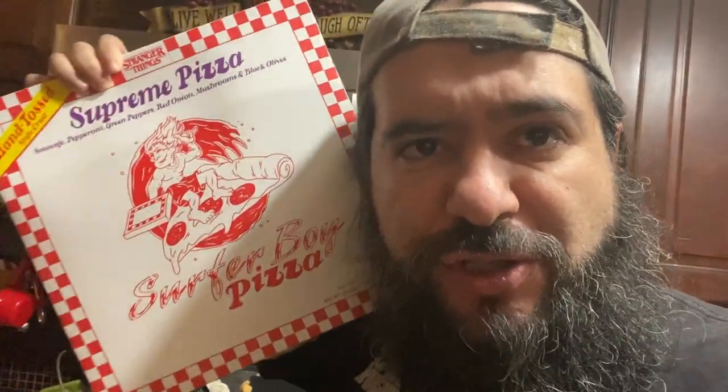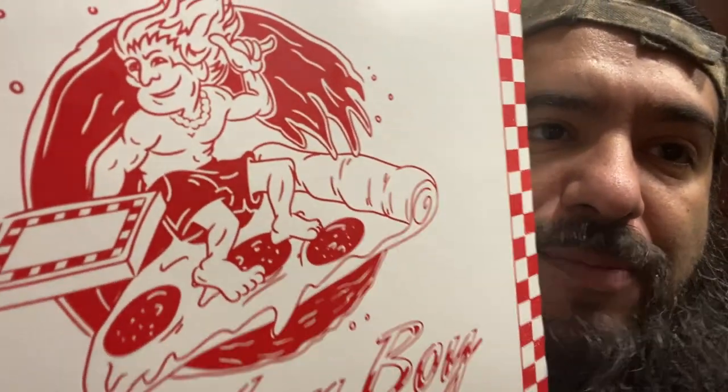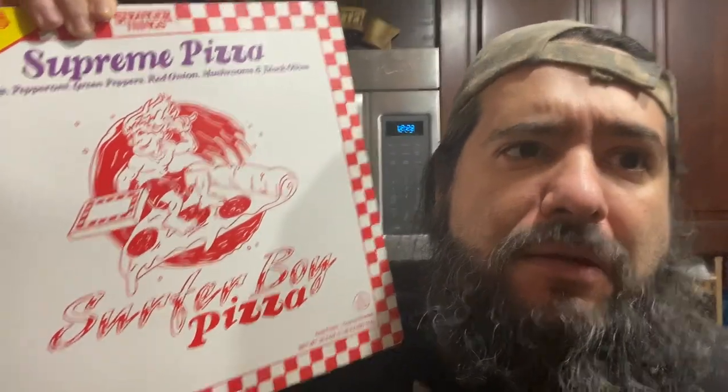We are back at la casa de abit, aka mommy's basement, and we're gonna make Surfer Boy pizza supreme. Oh my gosh, look at that — that's some... what is that, Moana? What was that guy's name? I don't know, all I can say is: you're welcome.